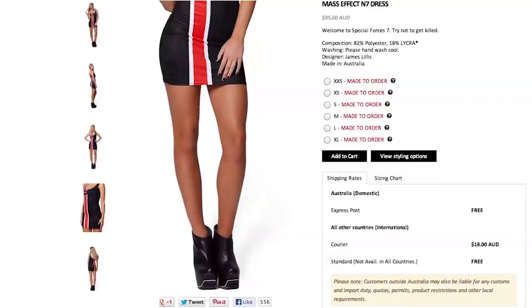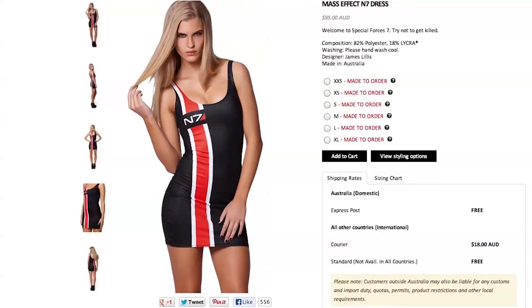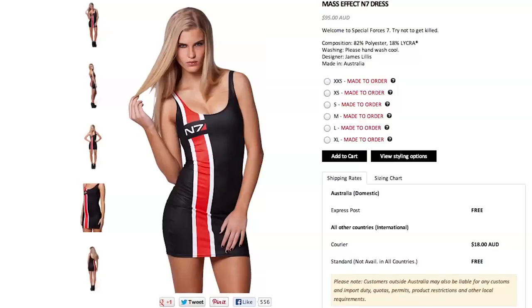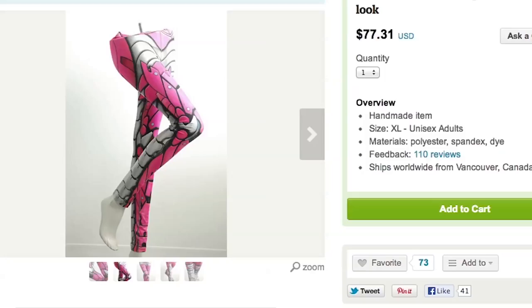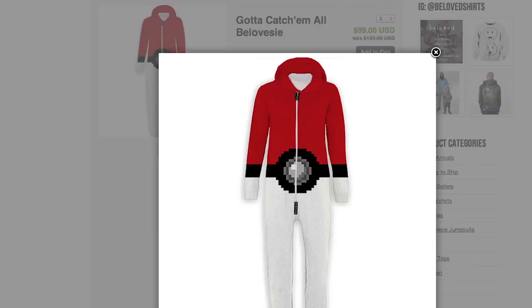For the ladies, why not try a slick Mass Effect N7 dress, or depending on the occasion, an Assassin's Creed hooded bikini. If it's chilly out, there are these armor and bionic leggings and a pokeball onesie.